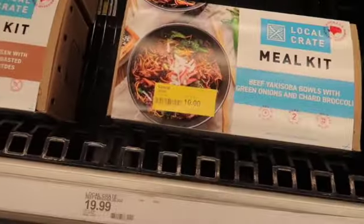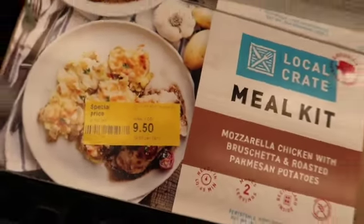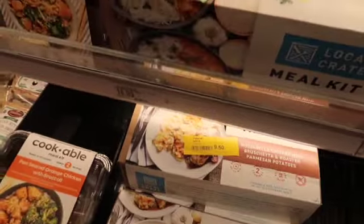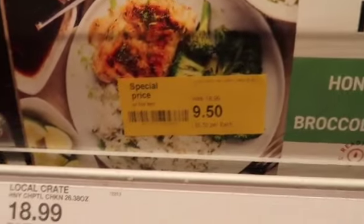Thank you guys. This one is $19.99 — no kids. This one is $9.50, and this one is $9.50.